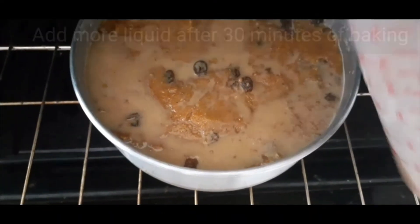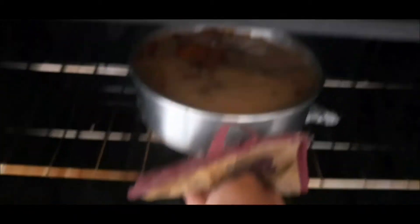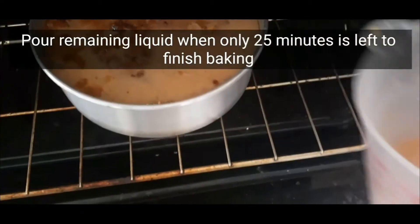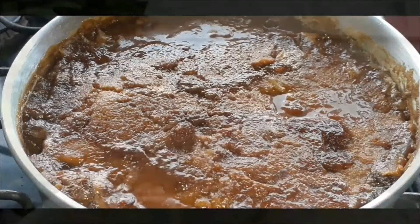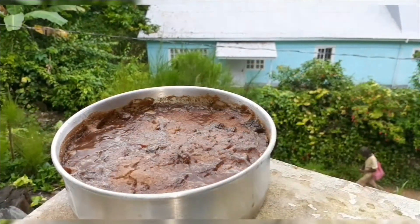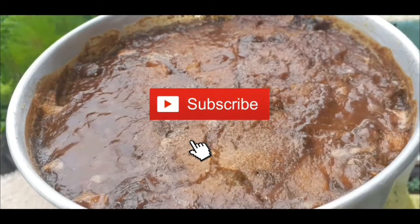After 30 minutes of baking, pour some more liquid on top. And when you only have 25 minutes left, pour the remaining liquid. And this is how you get that moist, crusty surface and the best pudding. Thanks for watching!